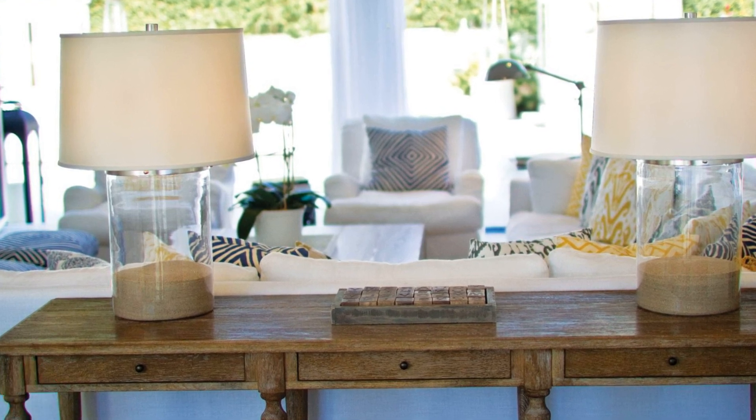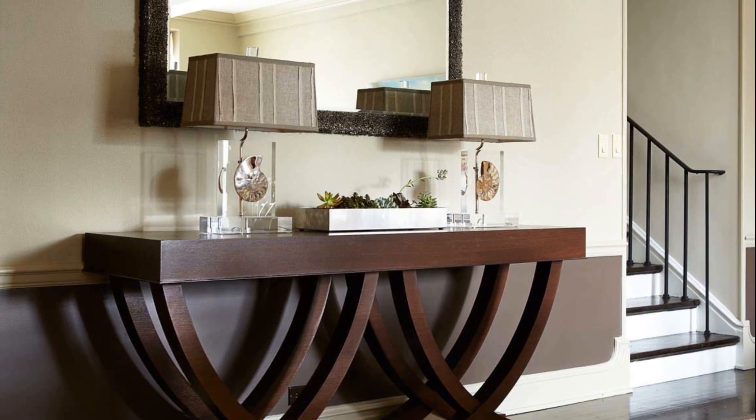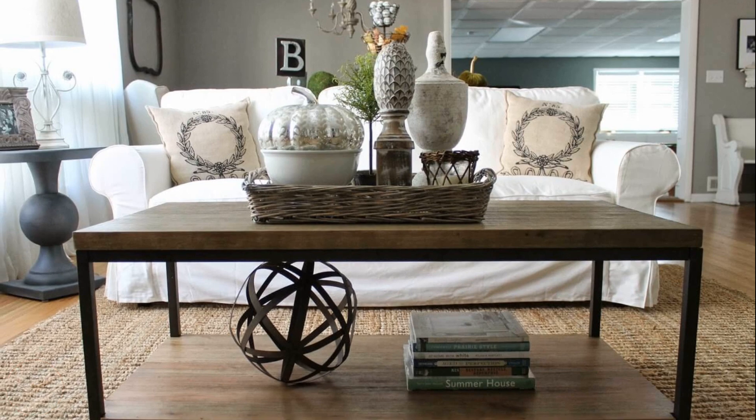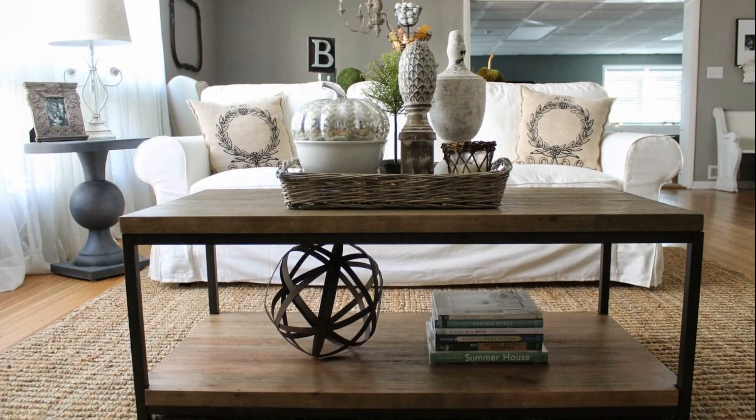4. Mirrored glamour. Opt for a console table with a mirrored surface to add a touch of glamour and reflect light in the room. Pair it with a glistening tray, a vase of sparkling crystal decor, or metallic accents for a luxurious and opulent display.